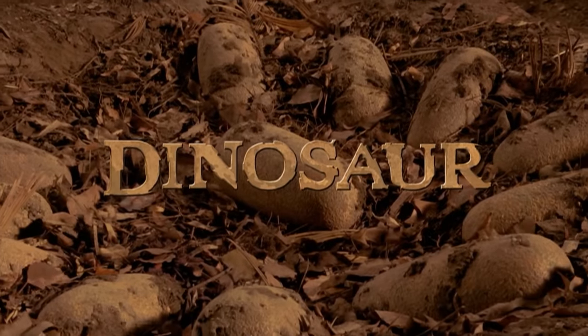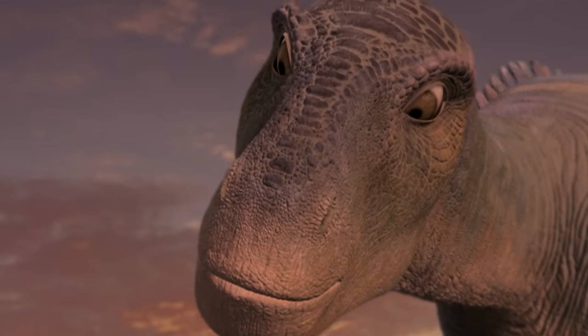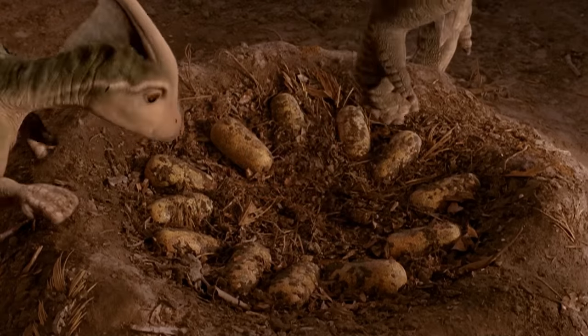So in the year 2000, Disney made this movie called Dinosaur, which is basically the precursor to everything modern with Disney's digital studios. So they could do CG characters, they could do all this compositing — they needed a team of animators so they could move into the future so that they could one day make Moana.